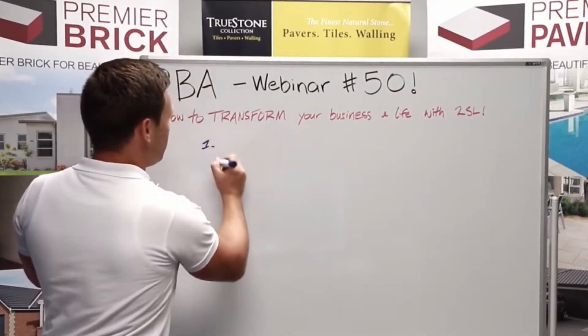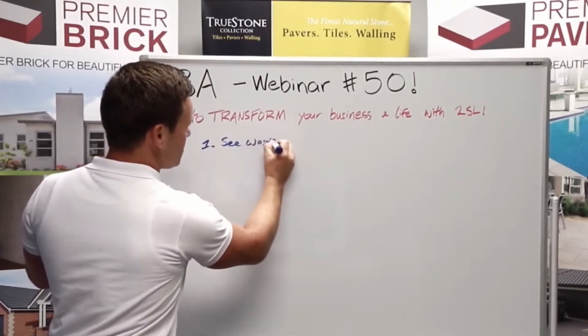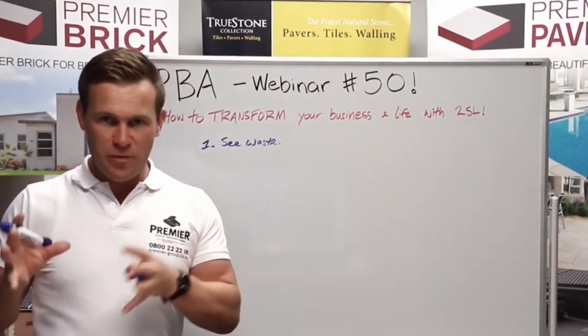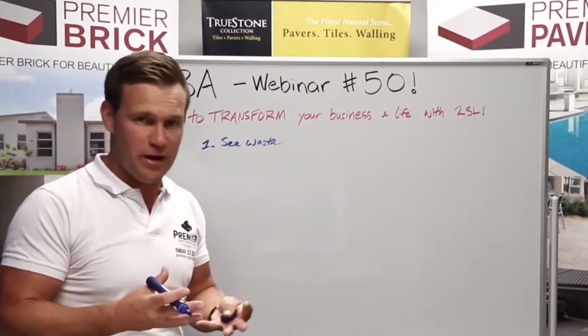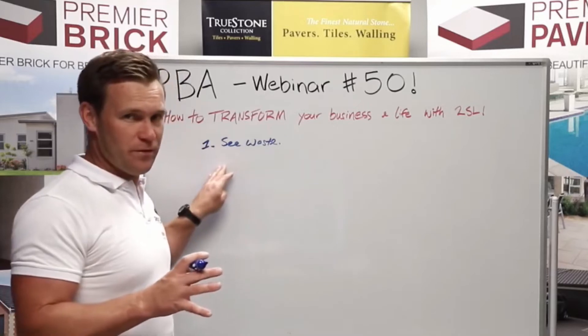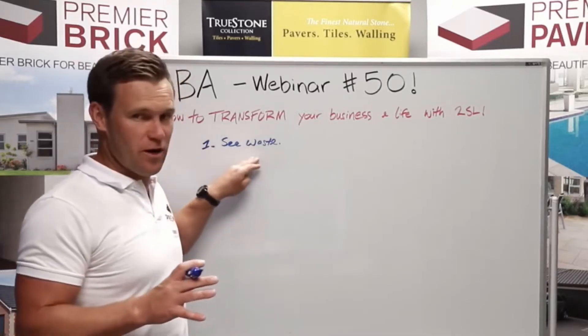Number one is to see waste. This is where most lean consultants get it wrong and most businesses get it wrong. If you can't train your people to at first see waste and understand the eight lean wastes, learn them off by heart and learn to identify them in every single process, then you're wasting your time. You'll never build a culture of continuous improvement if they cannot first see waste.